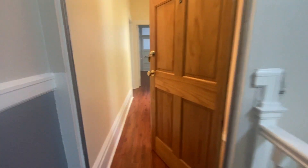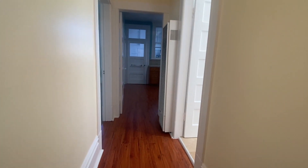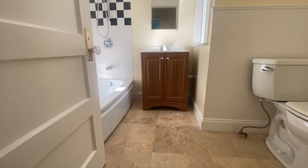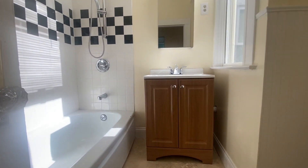Hi, welcome to a top floor one bedroom apartment in Noe Valley. There is a full bath with tub and shower, nice medicine cabinet.